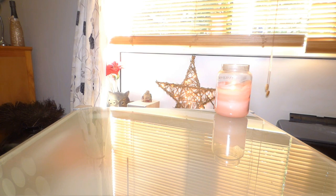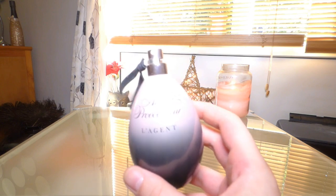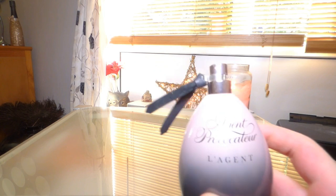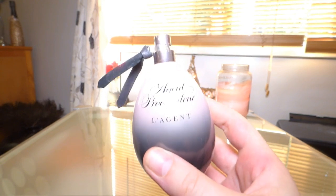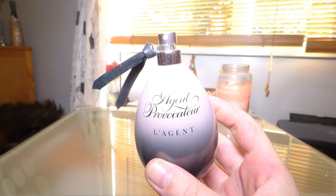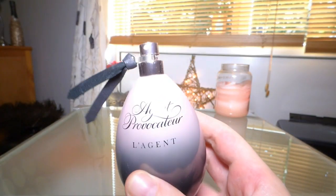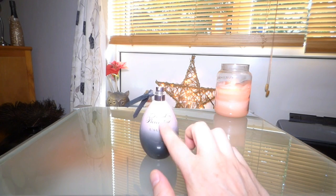One of the ones I forgot is L'Agent by Agent Provocateur — this is another true hidden gem. In terms of performance, quality, and longevity, go watch my review; it's really really good, and it's very affordable now. The bottle is pearlescent-looking. It's a gorgeous leather and incense-y, resinous myrrh kind of fragrance — quite heavy and dark, but it just works so well. It's really sexy. Agent Provocateur makes some really great fragrances, and that one is brilliant to me.